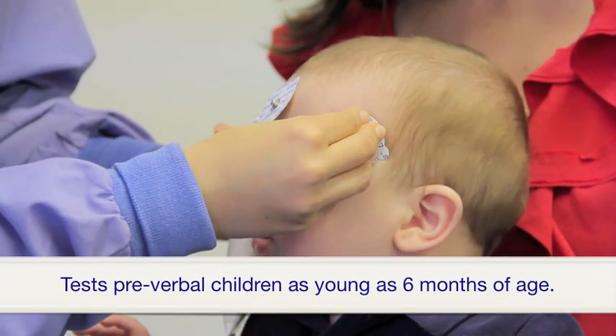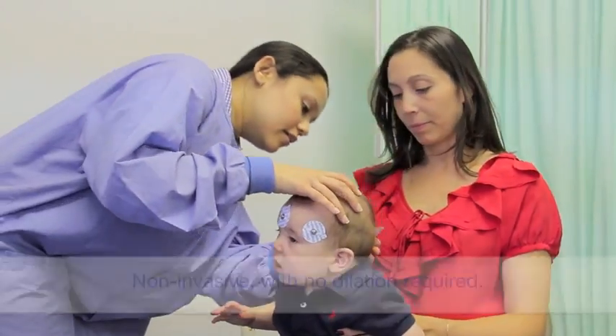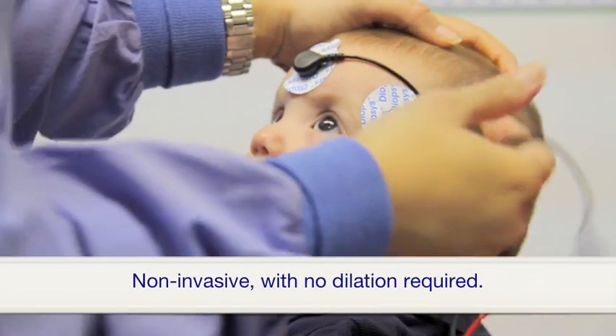The Enfant is parent and child friendly and can test pre-verbal children as young as 6 months of age. The test is non-invasive with no dilation required.